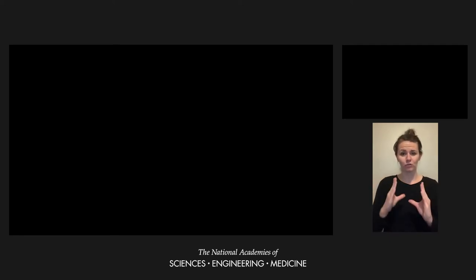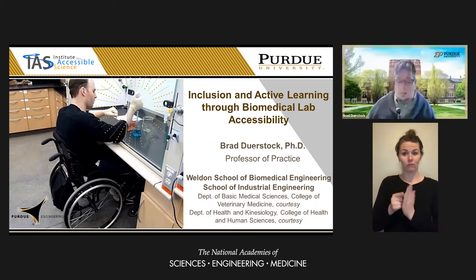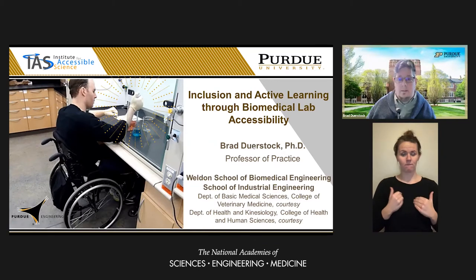I use he/him pronouns. I'm a white male and a tetraplegic wheelchair user due to a spinal cord injury. My virtual background shows the Purdue campus. It is my pleasure to talk to you about the lessons learned and strategies we developed for improving accessibility of biomedical lab environments. I hope this will be instructive for further conversation on promoting the inclusion and active learning experiences for persons with disabilities in STEM.